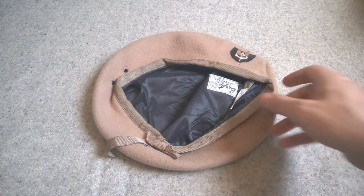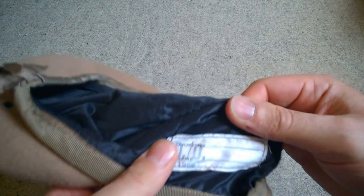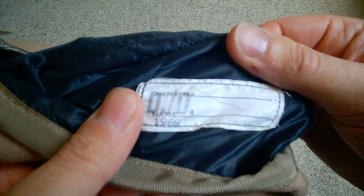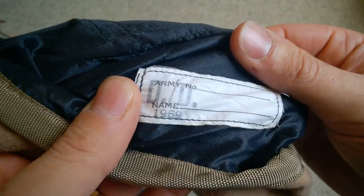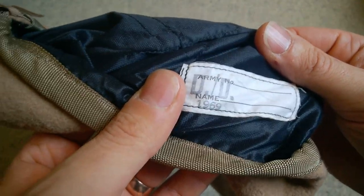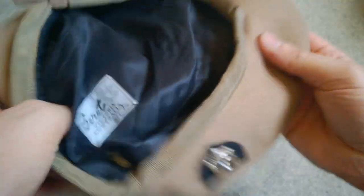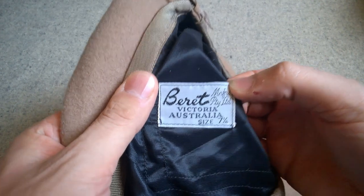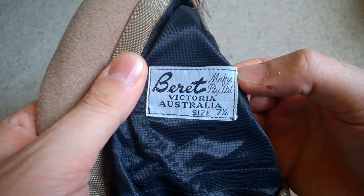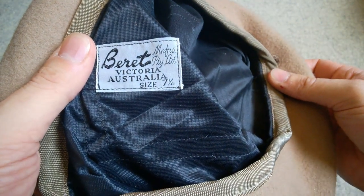This particular beret dates from 1969, as we can see on the label. You've got space where a name and number can be put on the label, the DD stamp for the Defence Department, and the date of 1969. The black lining is made of a viscose fabric, with the manufacturer's details showing it was made in Victoria, Australia, size seven and a quarter — a good generous size.